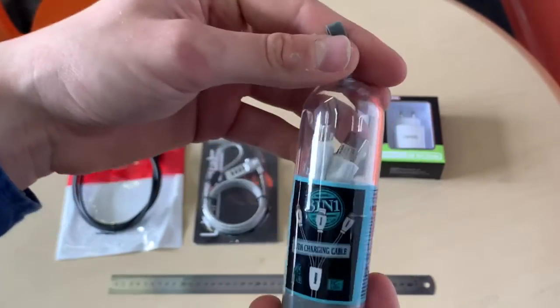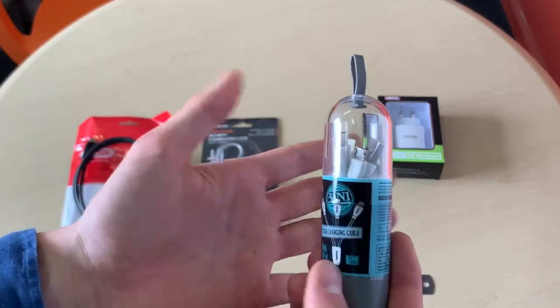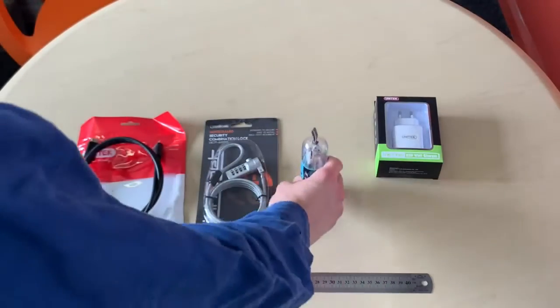It really solves the problem that we all have, and it fits in a small travel case as well — great for traveling. It's kind of one cable that does it all. Now you can see why it's my favorite.